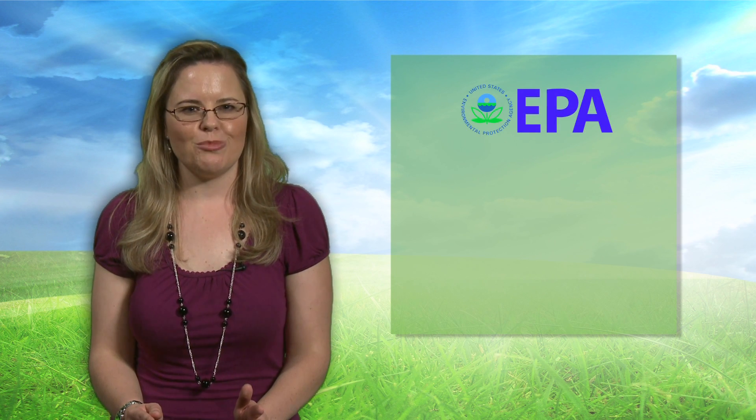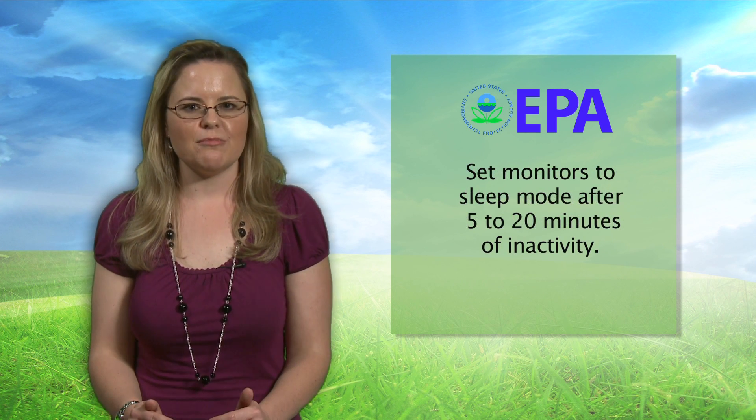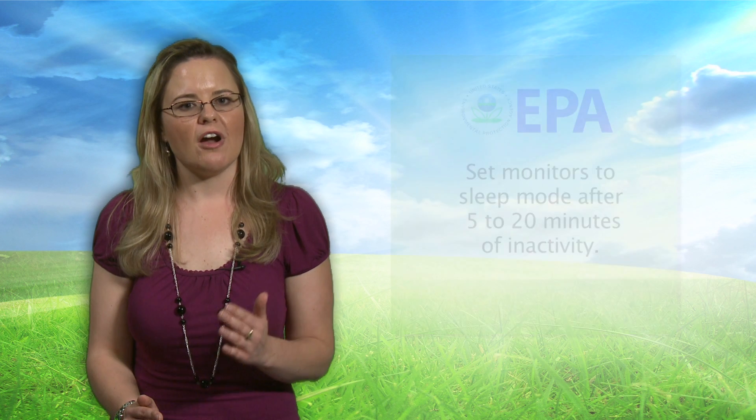EPA recommends setting computers to enter standby or hibernate after 30 to 60 minutes of inactivity, and setting monitors to enter sleep mode after 5 to 20 minutes of inactivity — the lower the setting, the more energy you save. What's even better is to turn your computer off and unplug it while you aren't in the office. This will eliminate standby power, which is the power you waste even when your computer is turned off.